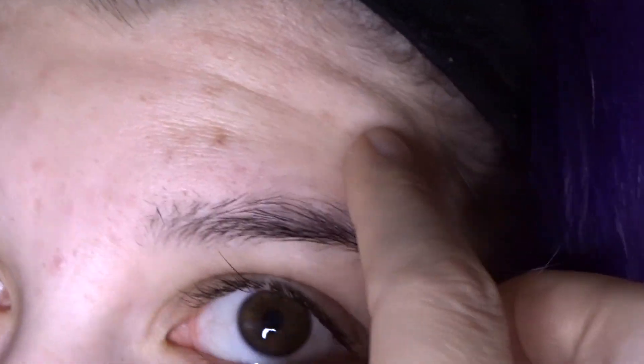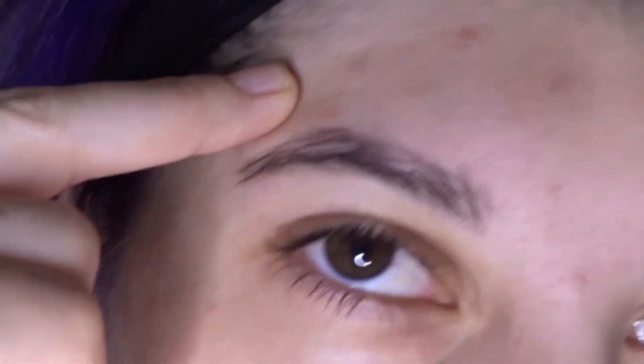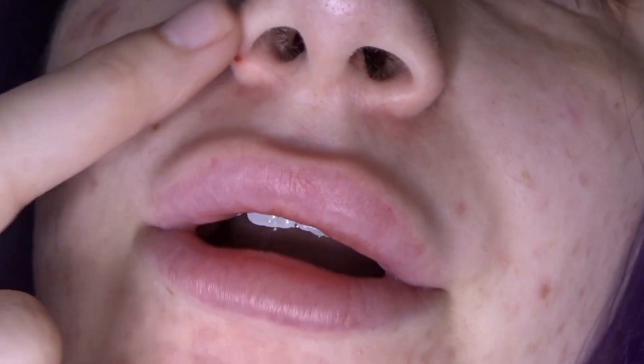On my forehead everything is flat — this is just post-inflammatory hyperpigmentation, which is normal for a lot of people. It usually happens in darker skin tones because of the melanin, but it can also happen in lighter skin tones like mine — it just depends on how prone you are. I'm going to be shedding a lot, so I'll vlog every day to show updates on my skin, and I'll also do a two-week update after the peel.